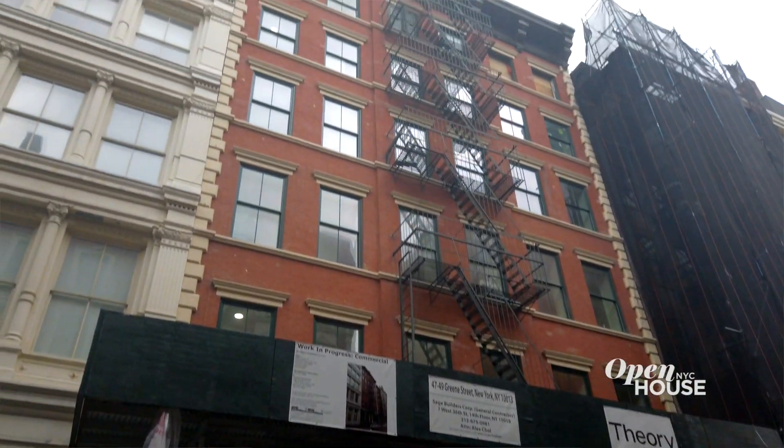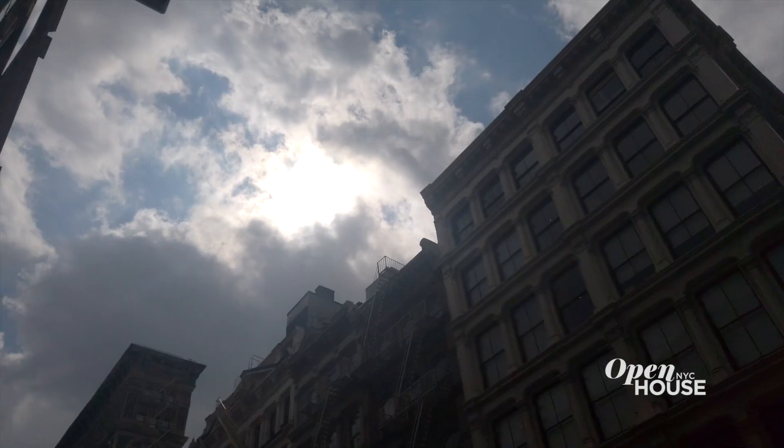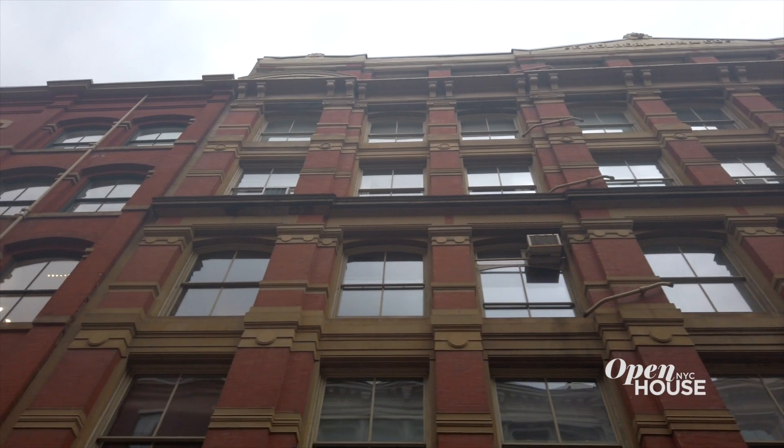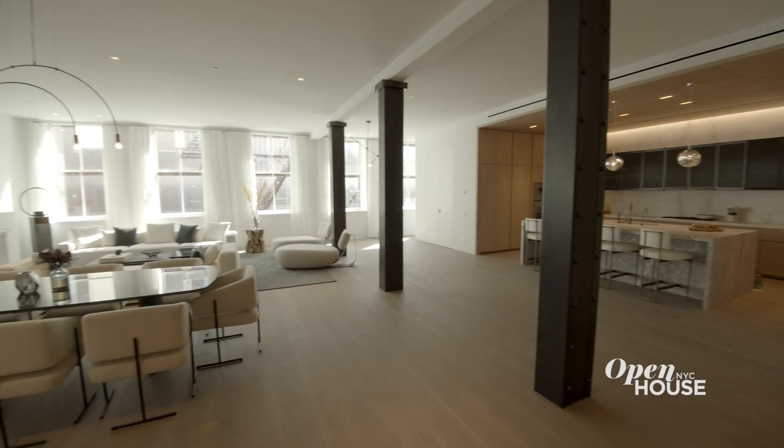I'm Cheryl, President of Interior Marketing Group. Welcome to 49 Green Street. Located in the heart of Soho's historic cast iron district, this spectacular loft is nothing less than an ode to the neighborhood's rich architectural history. And at 50 feet wide with sprawling entertaining spaces, there's a lot to see. Let's get started.